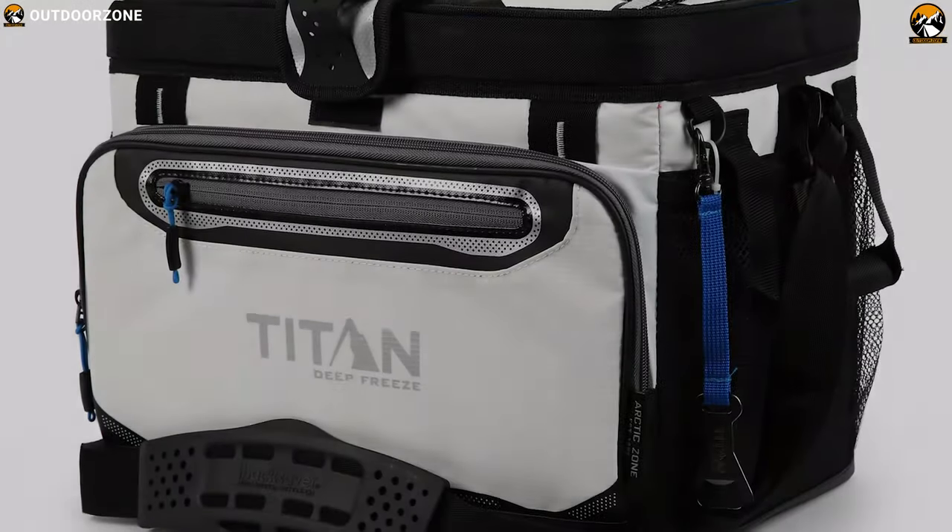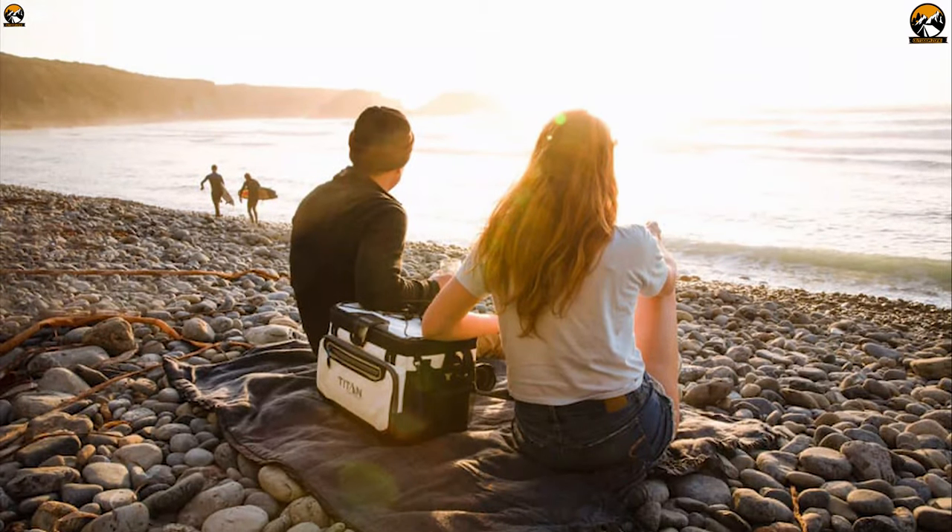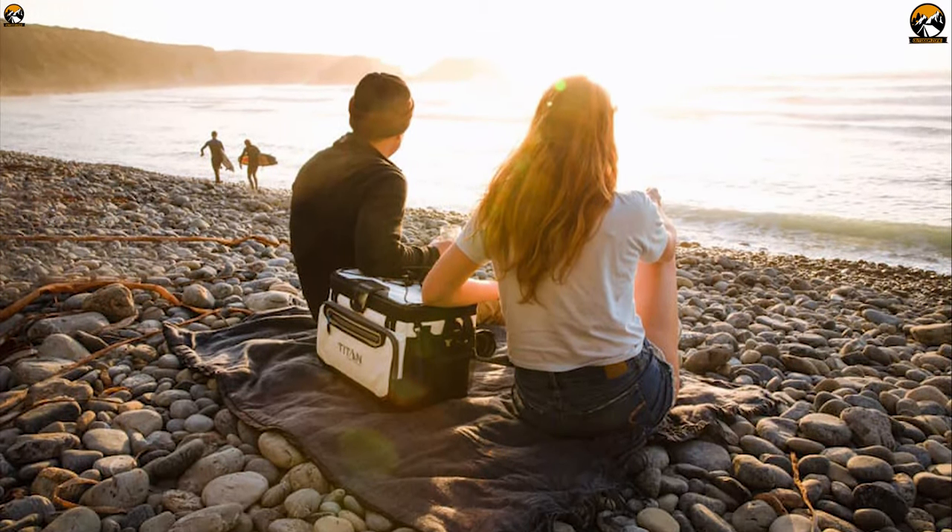The Arctic Zone Titan Deep Freeze Zipperless is about an average contender. You can certainly get the job done for a day in the sun.